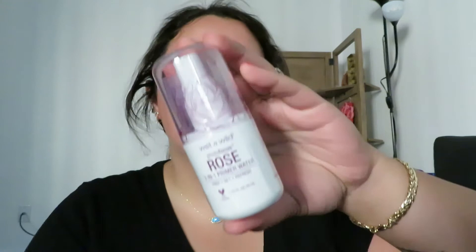I remember people really talking about this one — the Wet n Wild Photo Focus Rose 3-in-1 Primer Water. I remember people really liking the rose one. This is the only primer and setting spray I bought because it can do it all — I remember seeing people use it as both their prep and their set, so I just bought this one.